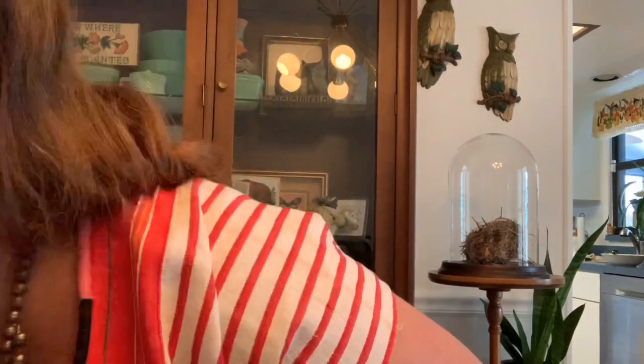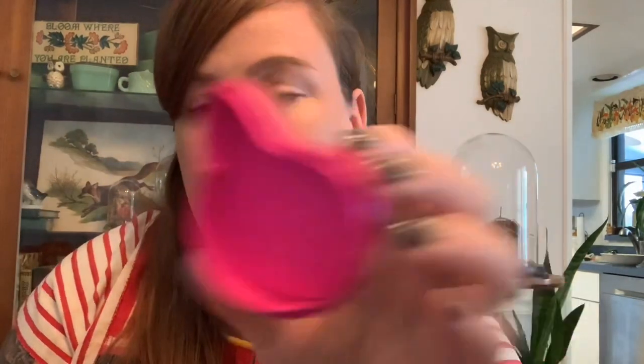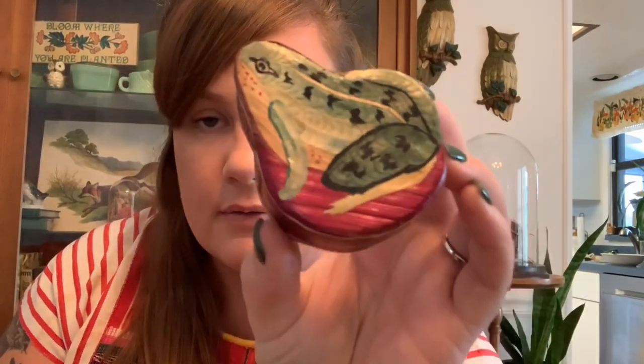Then I found this cute little box — whenever I find little boxes I just nab them. I liked this little frog; it's kind of made out of straw and wood. He's neat and a little bit different.